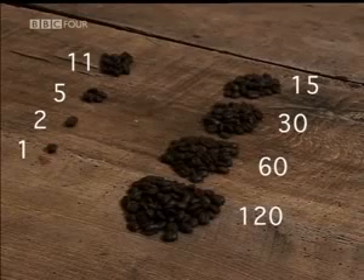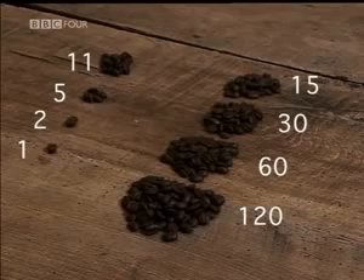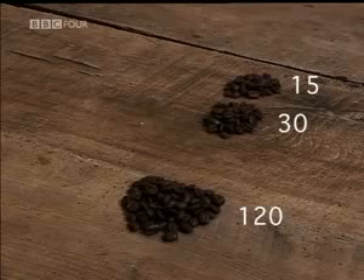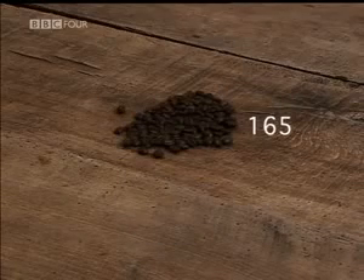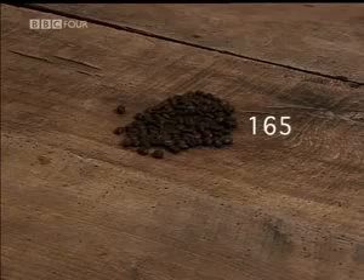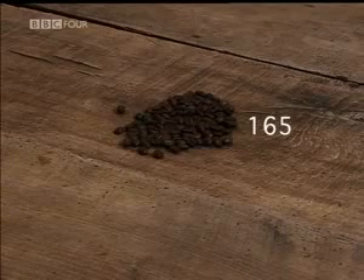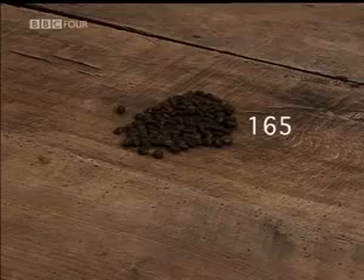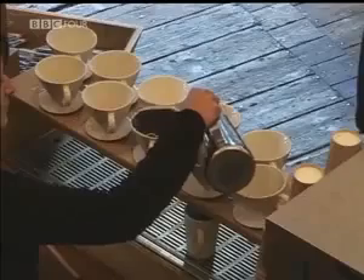Whenever an even number appears in the halving column, ignore the row. Group the remaining beans in the doubling column together and count. You get 165 — the perfect answer. It seems unbelievable that a system can ignore fractions, even throw away parts of the calculation and still come up with the right answer. But it works every time.